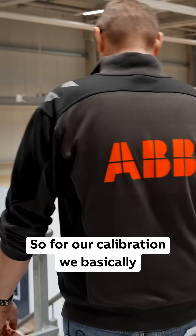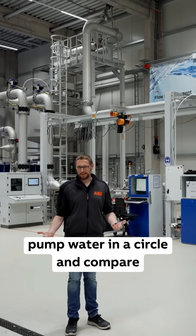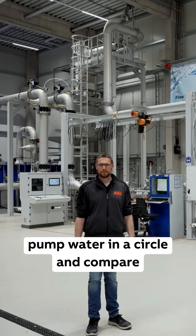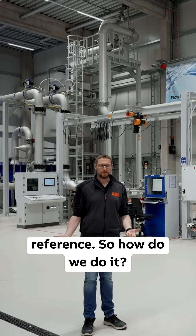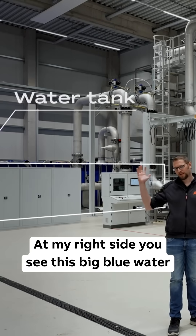For our calibration, we basically pump water in a circle and compare the flow rate of the meter under test with the reference. So how do we do it?